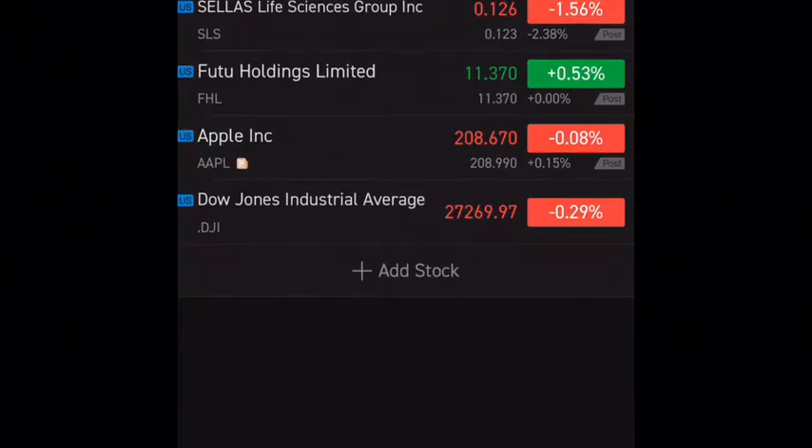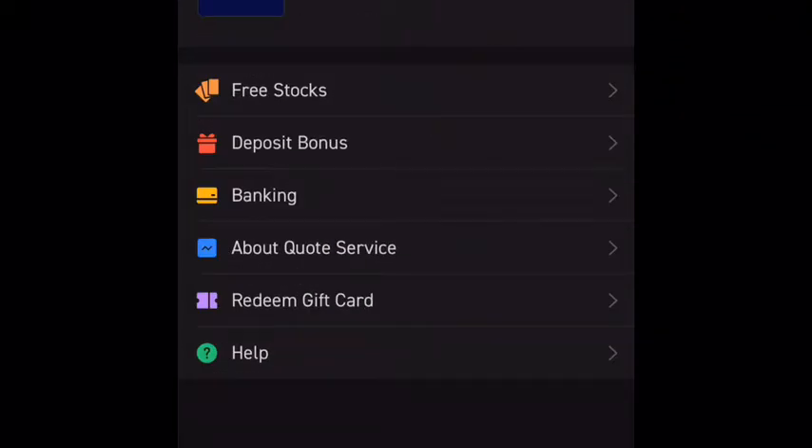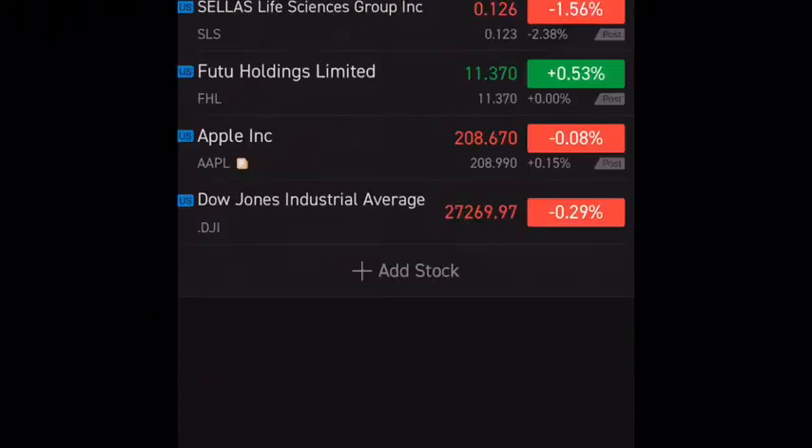I would definitely suggest downloading Moomoo and checking it out, even if it's just to learn what Level 2 data is about. They have a news section, they give you a deposit bonus like a free share of something, and all different kinds of promotions. I've really enjoyed it so far.